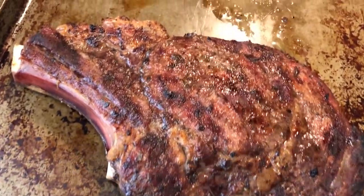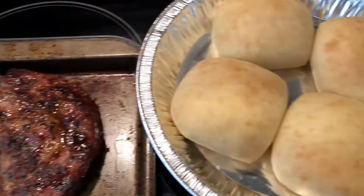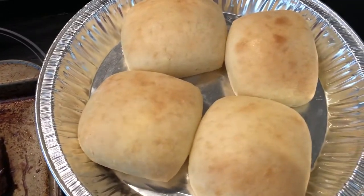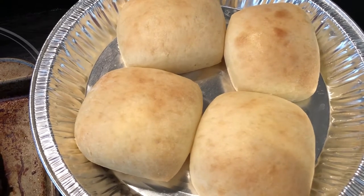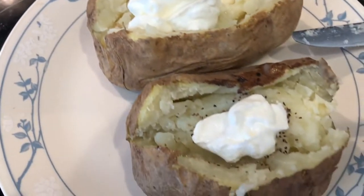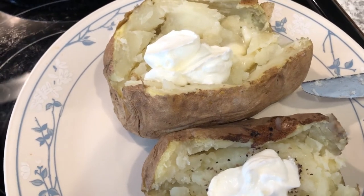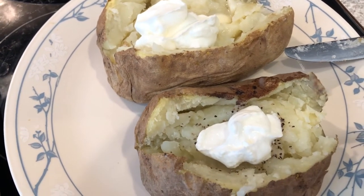We're having the grilled ribeye and I made some Sister Schubert's yeast rolls — the kind that come in the freezer and you just pop them in the oven for 10 minutes. Then I made some baked potatoes in the microwave, which is the quickest way for me to make them. These are two medium-sized baked potatoes and I microwaved them for about 11 minutes.